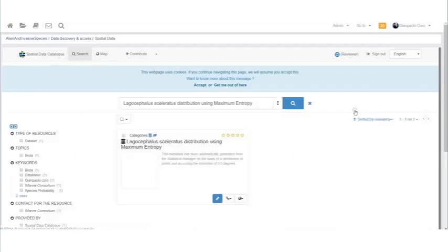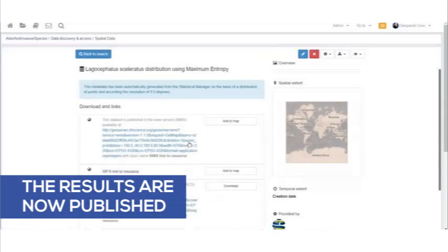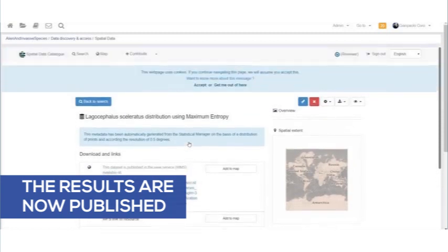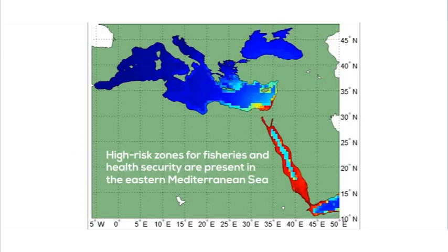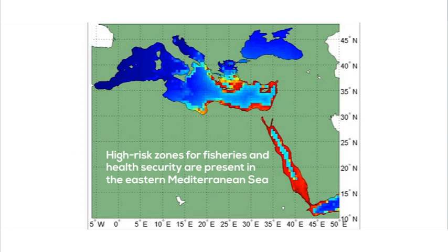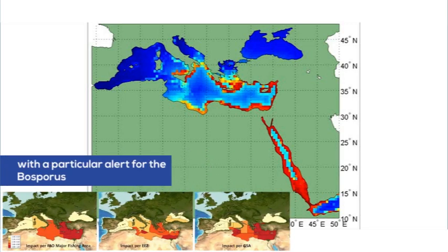We projected this correlation onto different subdivisions of the Mediterranean Sea to display potential risk. Finally, we published these maps in infrastructural repositories and compared our results with recent observations of the species in the Mediterranean Sea. Our results highlighted a westward-decreasing impact pattern where high-risk zones for fisheries and health security are present in the eastern Mediterranean Sea, and also in some areas in the middle and south, with a particular alert for the Bosporus, which opens the way for the fish to enter the Black Sea.